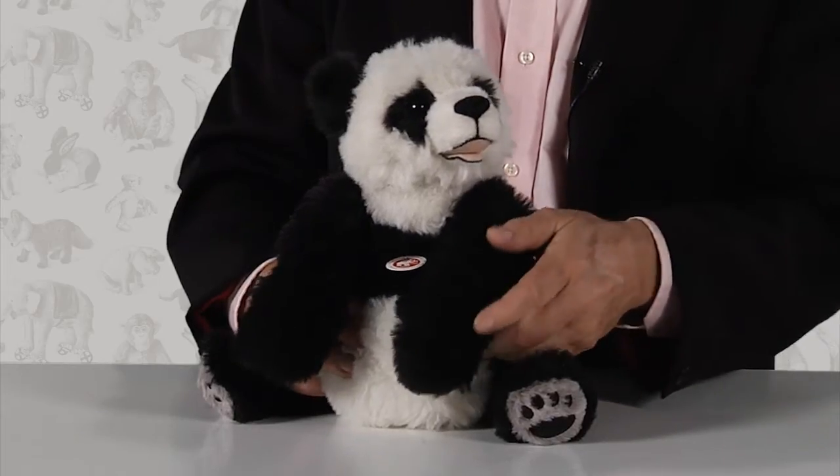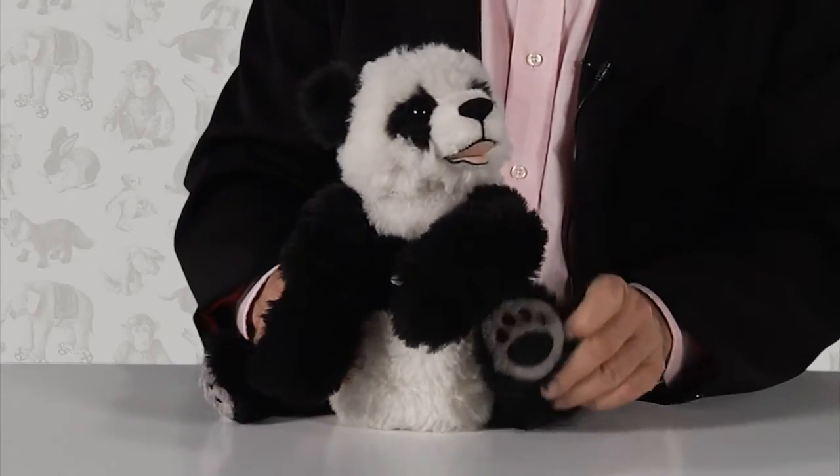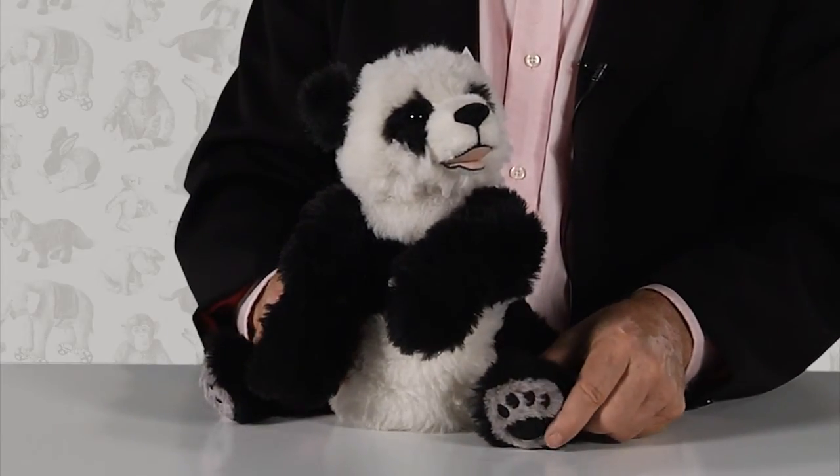You'll see why this extra attention to detail is so important when you pick up this piece. Made from luxurious alpaca, this black and white beauty is weighted with pellets to make him especially huggable. His feet and paw pads are individually stitched for added authenticity.